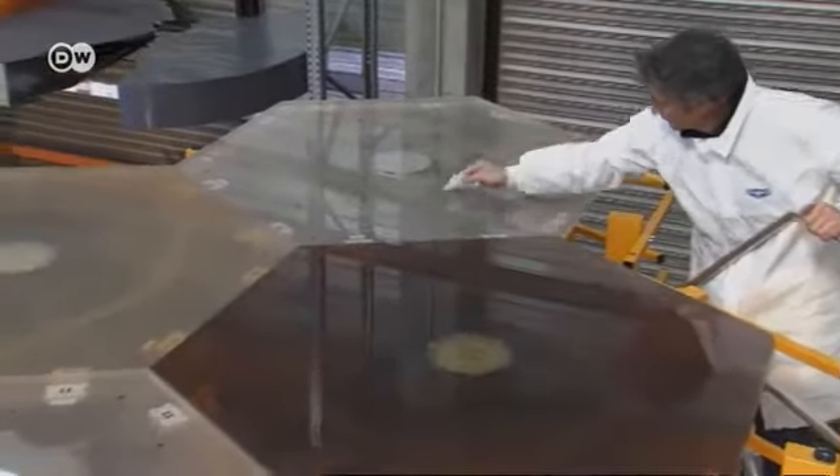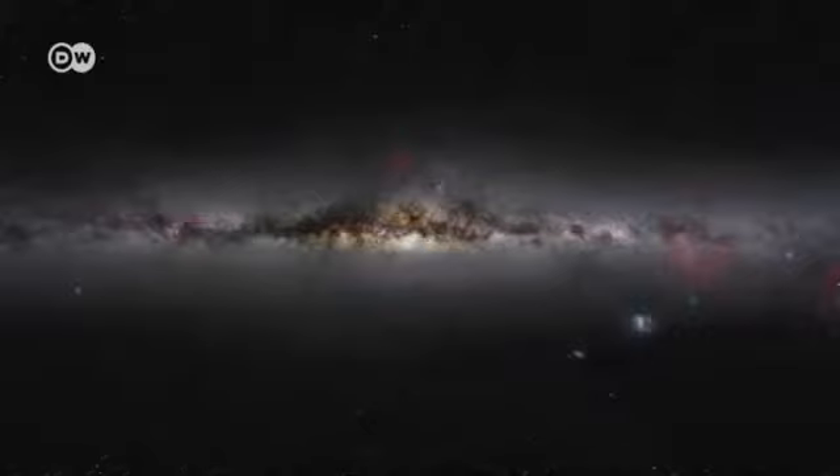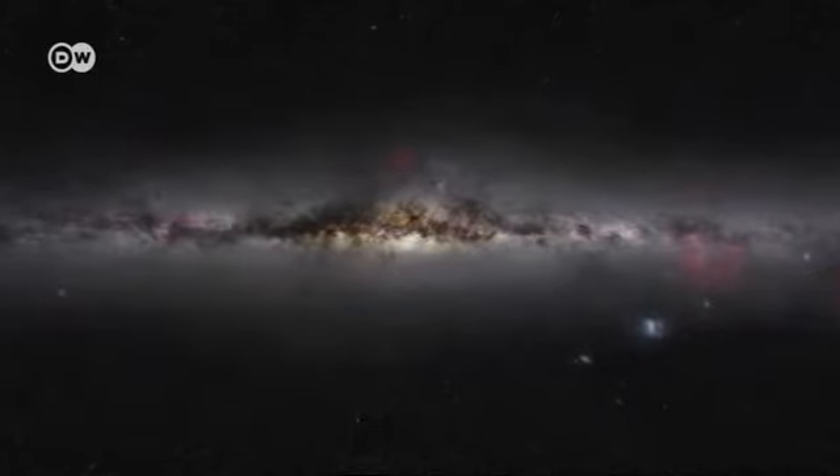Astronomers also want to use the telescope to investigate the center of our home galaxy, the Milky Way. That's the site of an enormous black hole four million times heavier than the Sun.